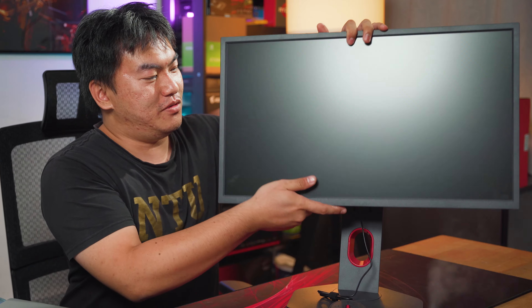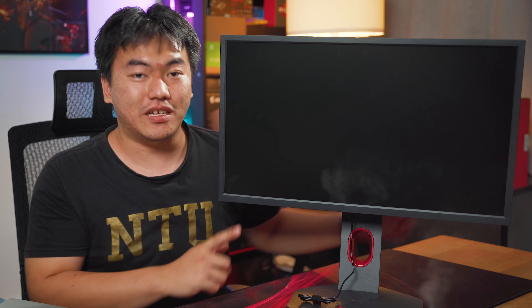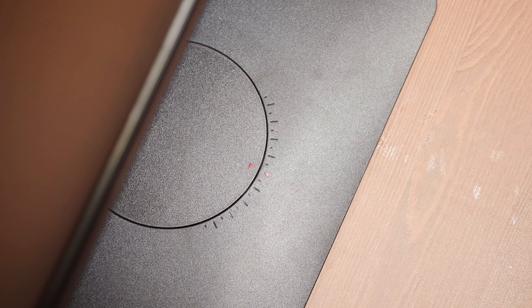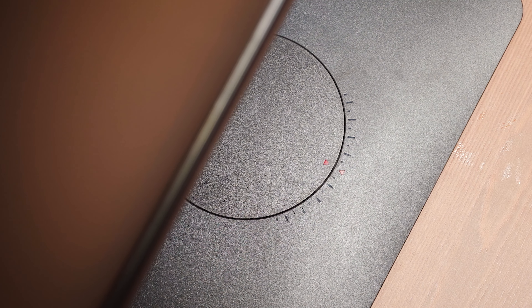So the less distraction the better. This is what you get — a fully clean and minimal design from the front of the screen. The monitor can be tilted, rotated, as well as swiveled, just like any high-end monitor out there, to ensure it's placed at the most optimal position for your gaming session. There's also a little red arrow at the bottom of the screen so you can remember your preferred position.